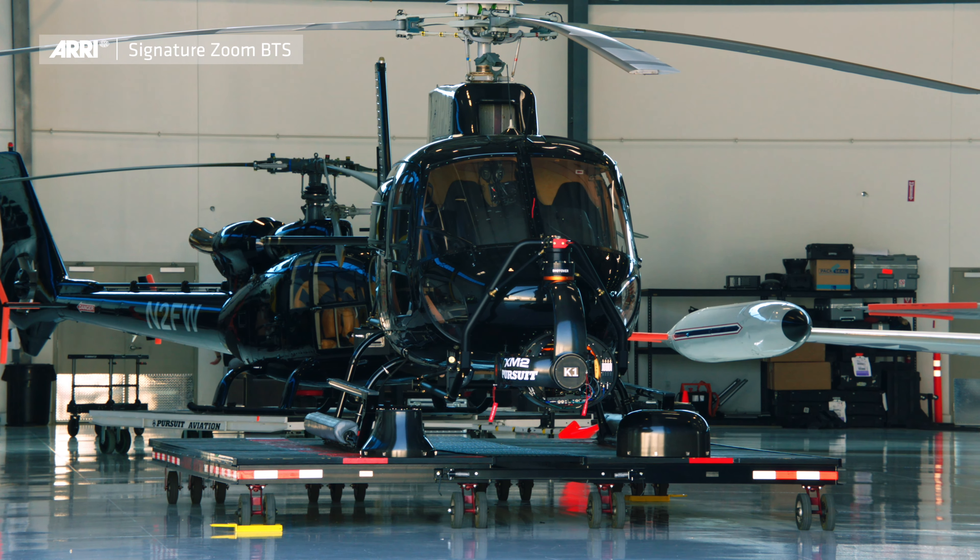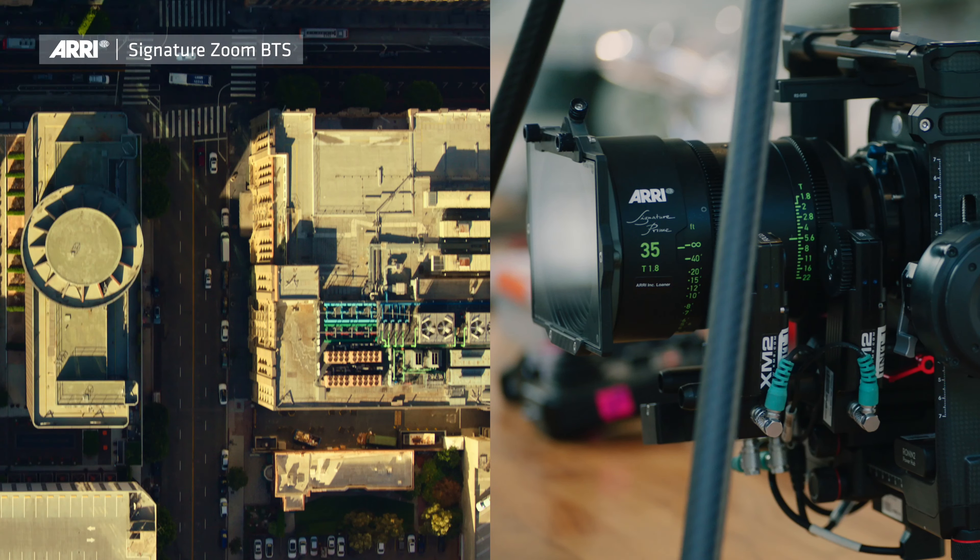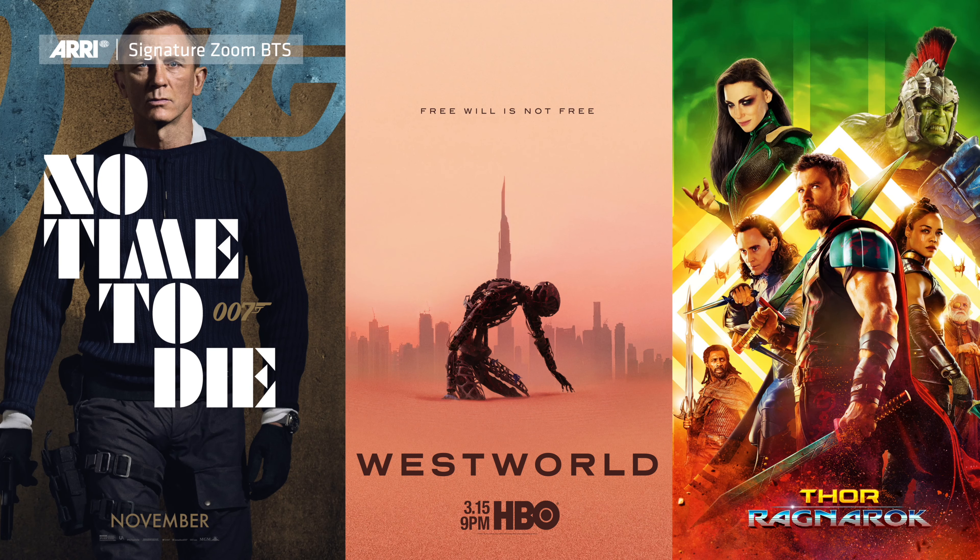XM2 Pursue is the leader in the aviation industry as part of service providing. Together, we form basically a one-stop shop that provides any type of aerial services in the industry, from commercial, TV shows, and major feature films.